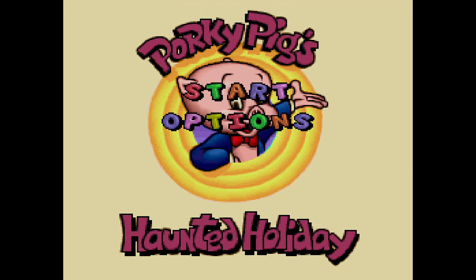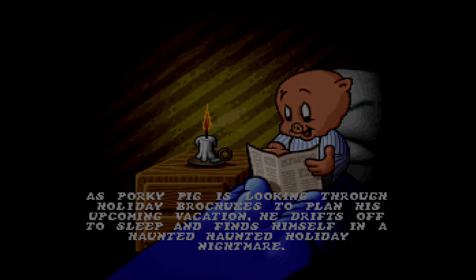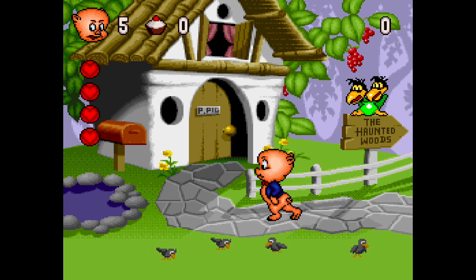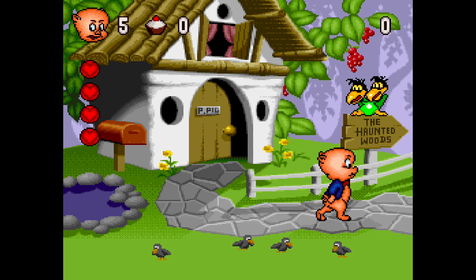When I first heard about Porky Pig's Haunted Holiday back in the day, I couldn't be any less interested. Why Porky Pig out of all the Looney Tunes characters? Maybe it's because Porky Pig never had his own game. Bugs Bunny already had one. This was during a time when Marvin the Martian was like S-tier, on all the t-shirts and everything.